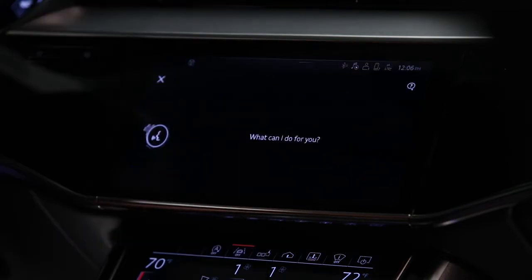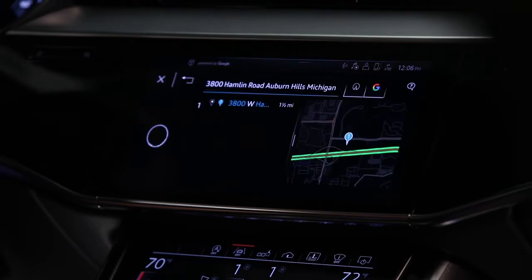Say: "Drive me to 3800 Hamlin Road, Auburn Hills, Michigan." The system responds: "Searching for destinations. One moment, please." It then confirms: "Should I start route guidance?"